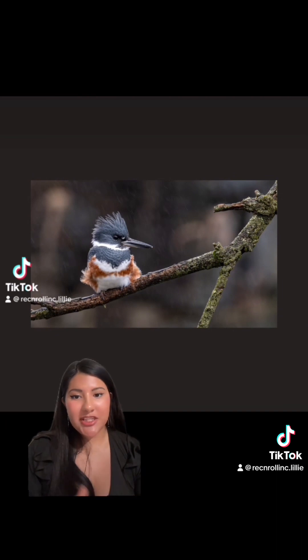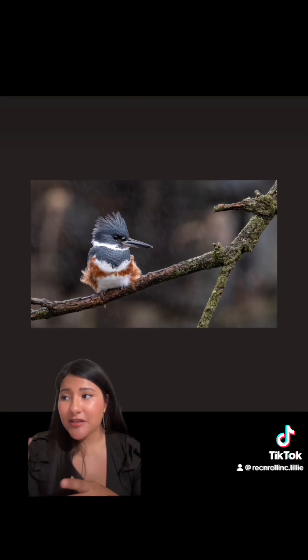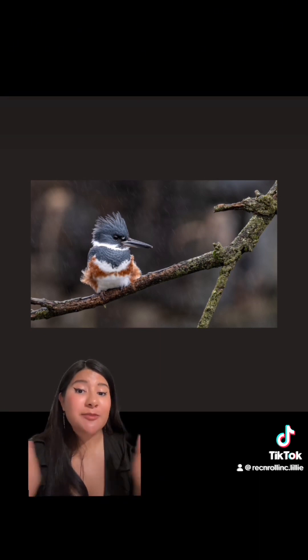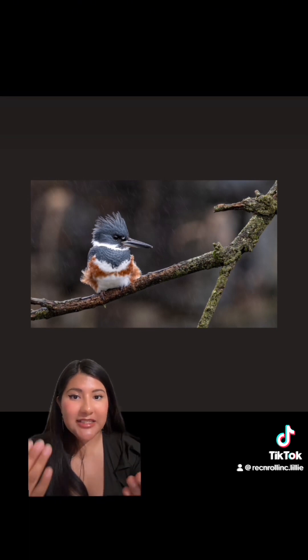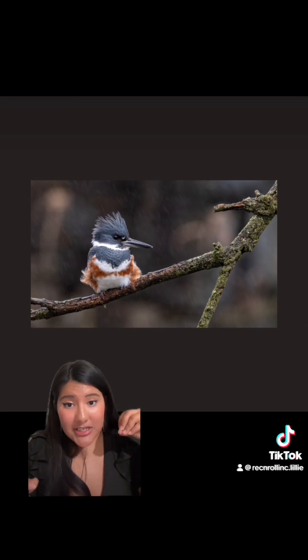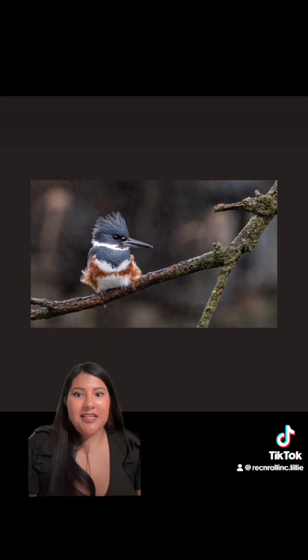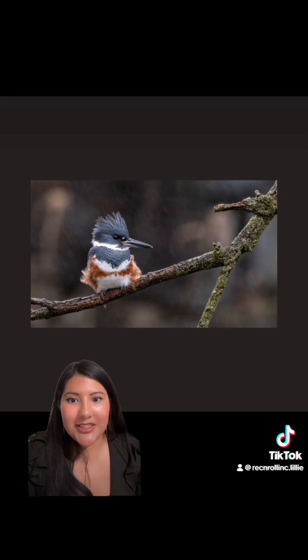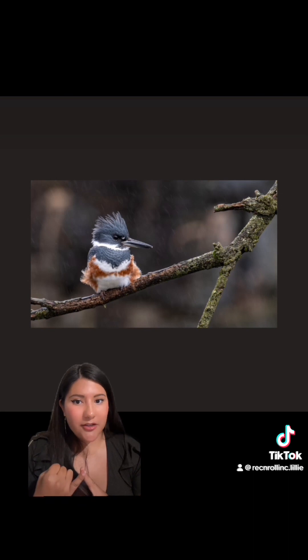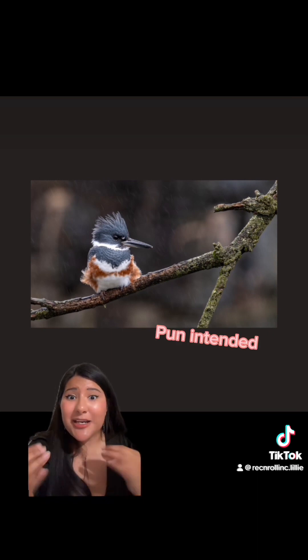The type of fish these belted kingfishers look for — they don't really care if it's bass, trout, or whatever. They care about a specific size: they have to be able to eat it whole and then regurgitate the bones. They don't like to pick at it, so they need to catch it, optionally beat it on a branch, feed it to their young, or swallow it entirely at once. They've also been seen eating berries occasionally, though it's not common, and in a pinch, crabs.